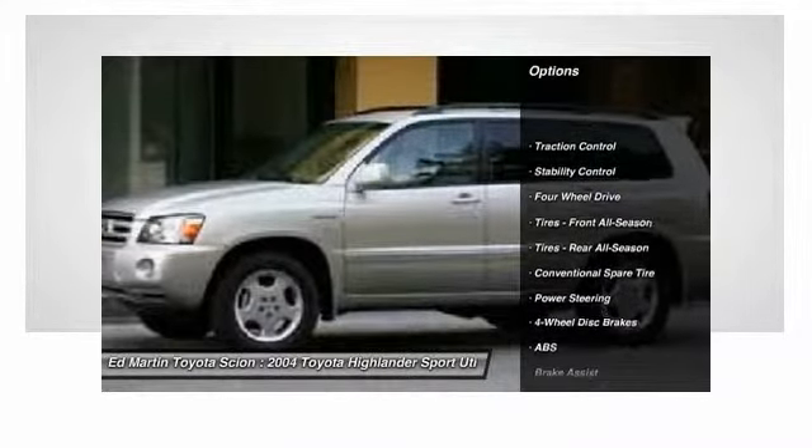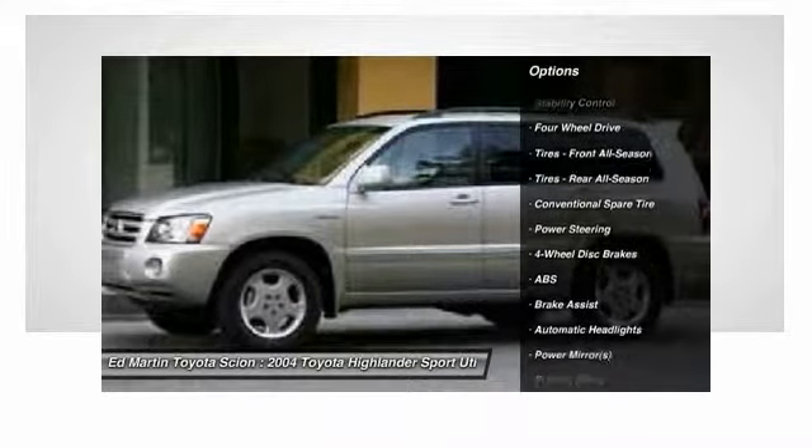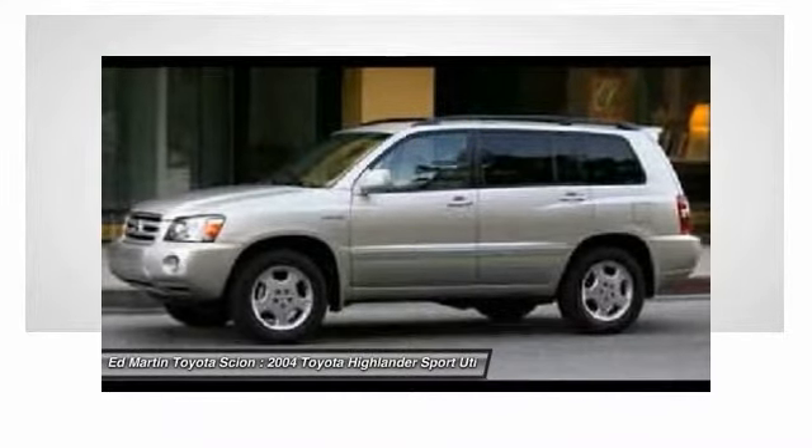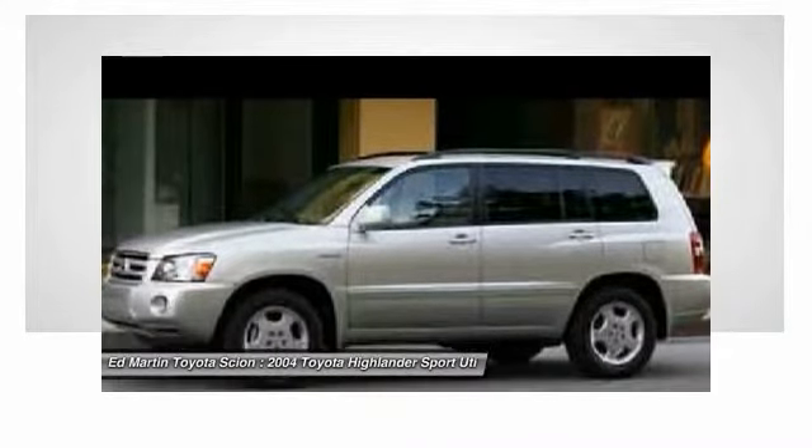Anti-lock braking system, stability control, traction control, power steering, adjustable steering wheel, driver airbag, cruise control, four-wheel drive, four-wheel disc brakes, rear defrost.